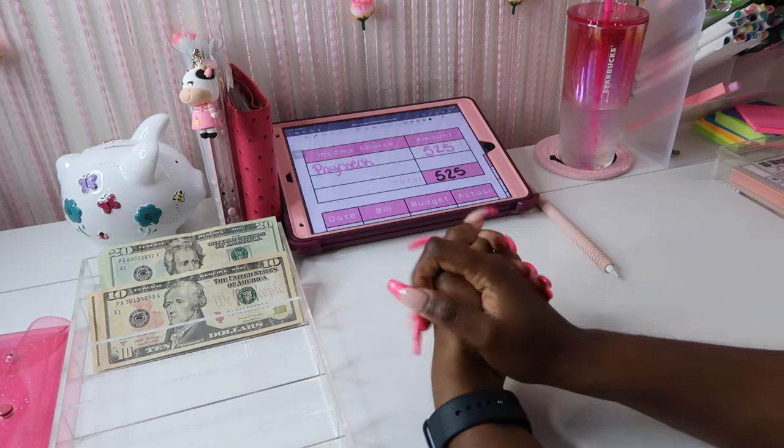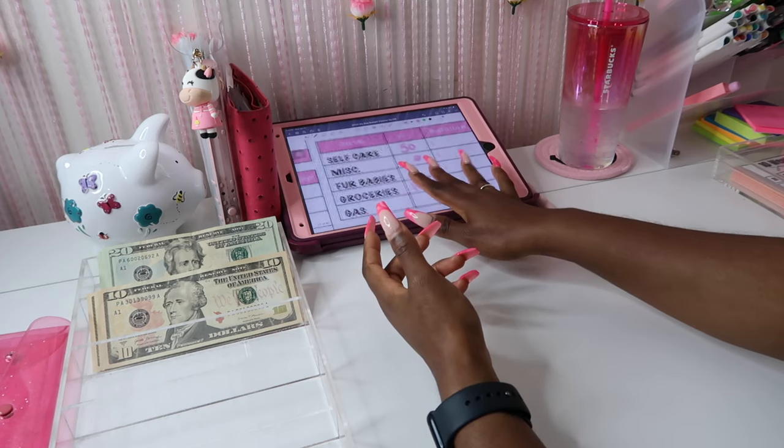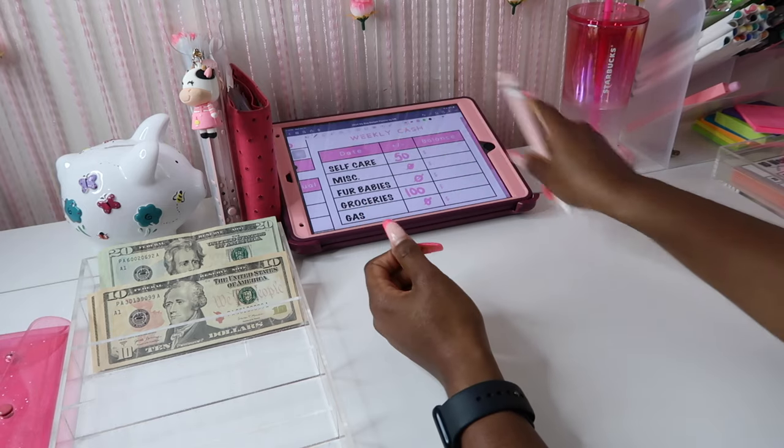All right, this week we're going to be stuffing a total of $525. Let's go ahead and get right into our weekly cash. We're going to stuff zero in fur babies, so let me just go ahead and write that in.